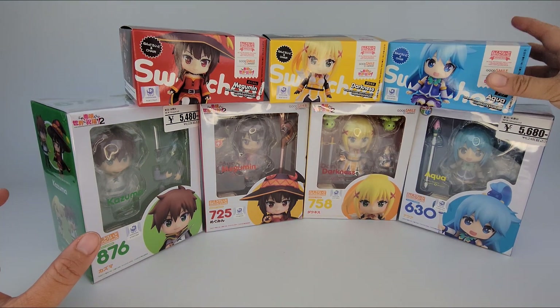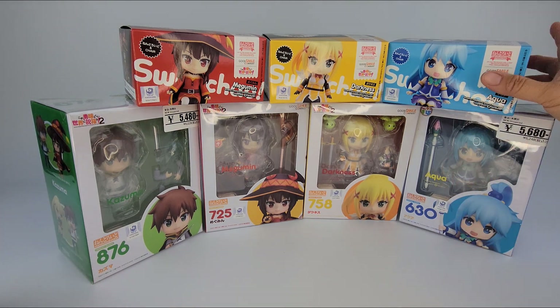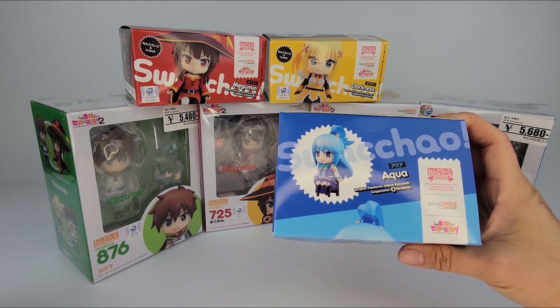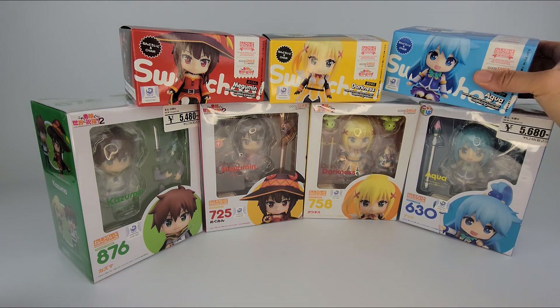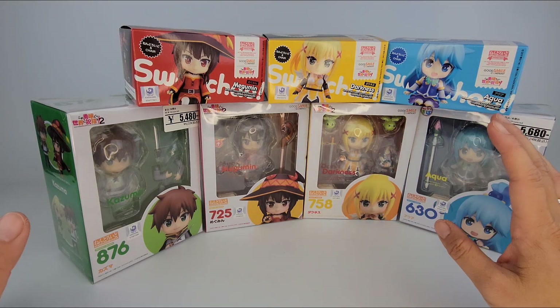So these are also by Nendroid. These are Nendroid — these are sitting ones, and they're called Swat Chow. And these are the standing ones. The faces are the exact same, but I'll open them so you can compare.